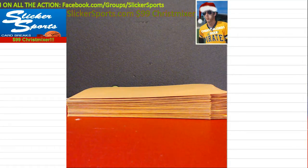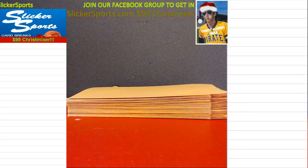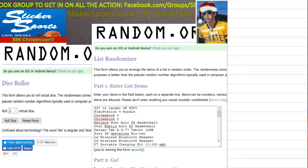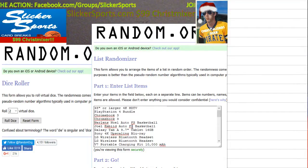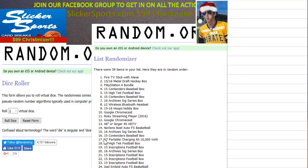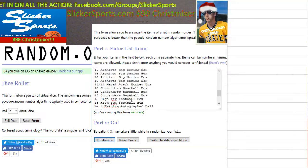I'm going to get the randomizer and dice roller up on the screen. We are going to randomize all of the prizes — they're already typed into the randomizer. Let me scroll through right now. We're going to do a quick trial run to make sure we have 39 prizes. There they are — 39 items in the list.